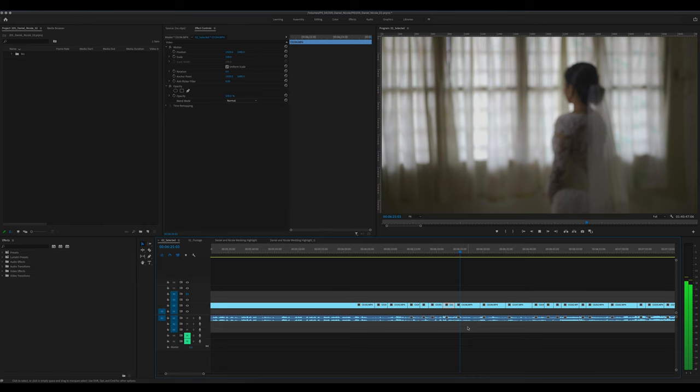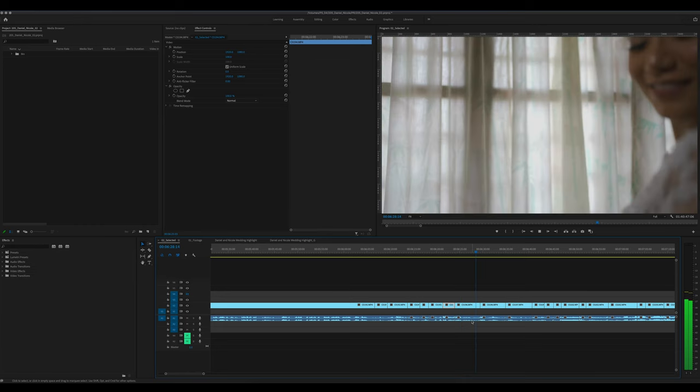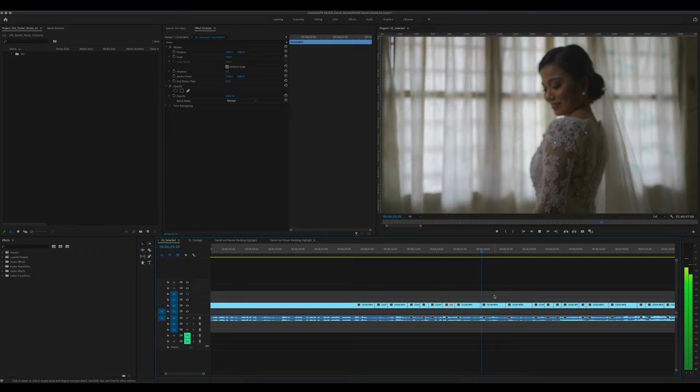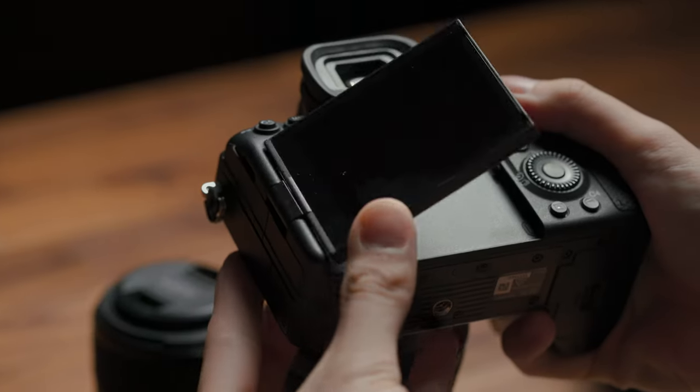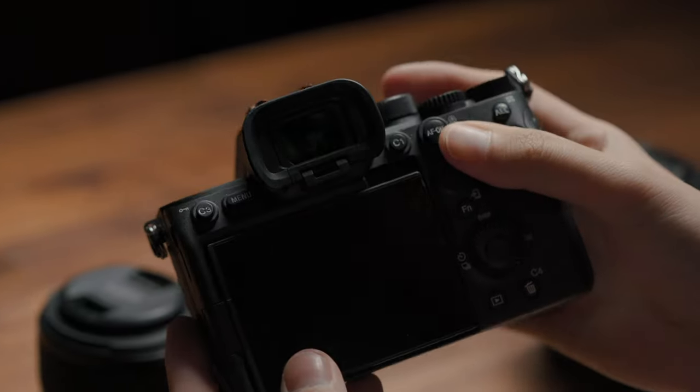You can now film 4K 10-bit 4:2:2 internally. However, I've encountered some editing issues — there's some lagging. I believe it's because the file size is too compressed, hence the playback is not smooth. Something to keep in mind. Physically, there's little difference in size but the build quality is much better.